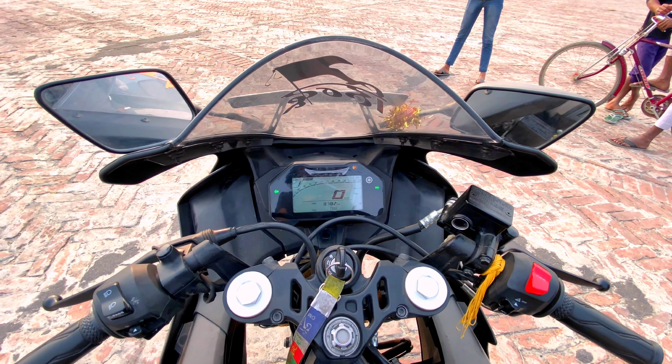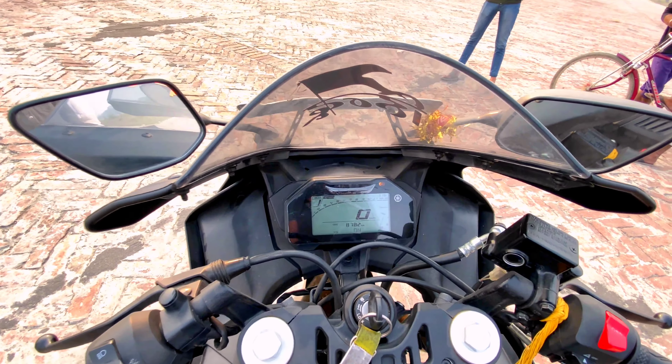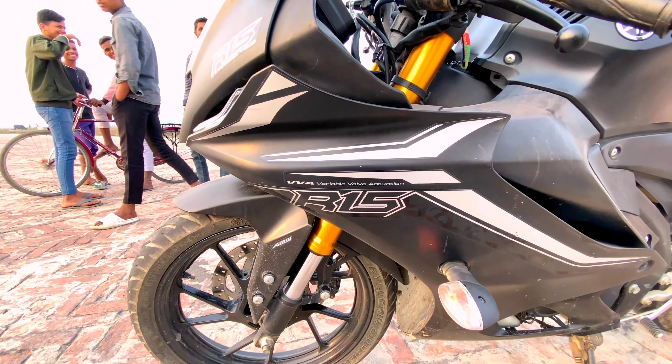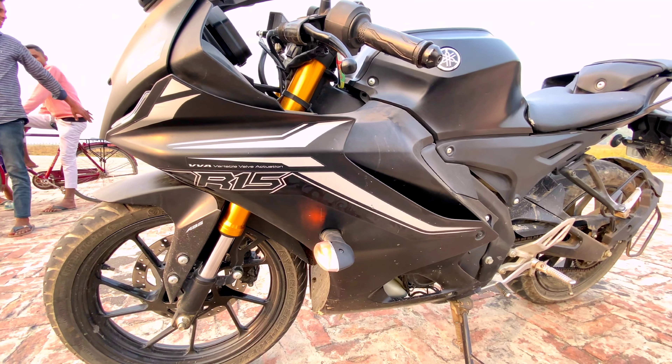There is a new LCD screen. It's a negative screen but it provides a lot of information. A special feature of this bike is VVA — Variable Valve Actuation. At a certain rpm when you ride the bike, it will activate and help the engine breathe properly.